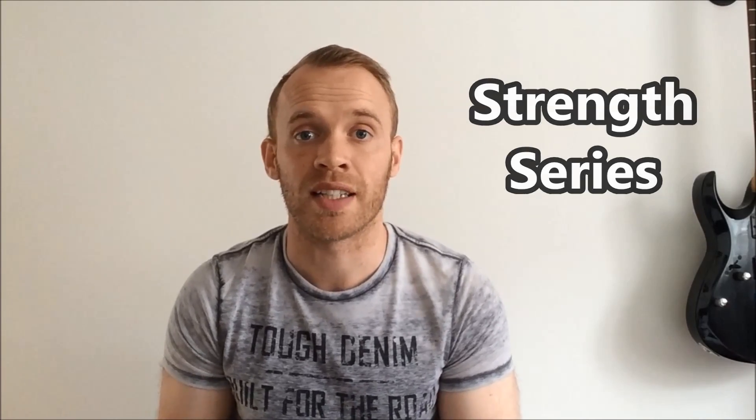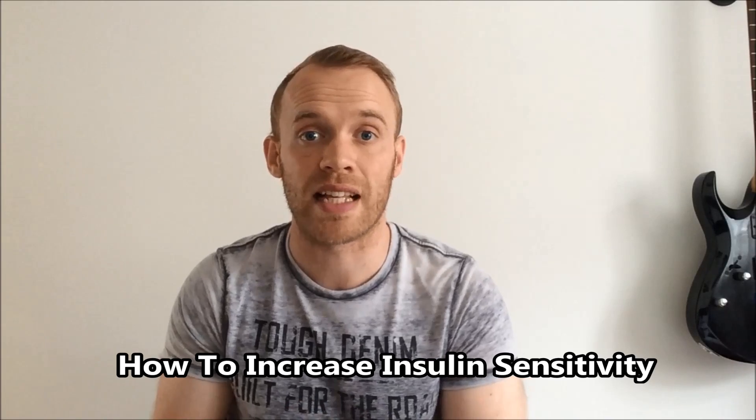Hey guys, welcome to episode 7 of the strength series. These episodes are about gaining muscle and cutting fat specifically for guys. In this episode I'm going to talk about how to increase your insulin sensitivity. In the last episode I talked about insulin resistance. If you're insulin resistant, you're more likely to store any carbohydrates you eat as fat.